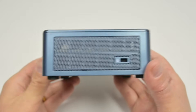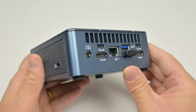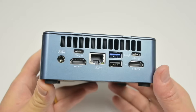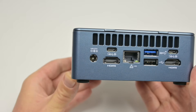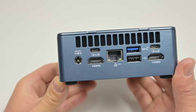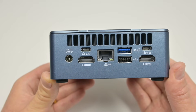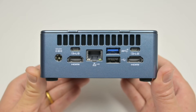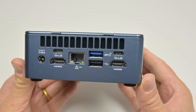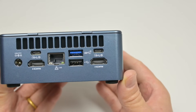On the right-hand side we have an attachment for a Kensington lock. At the back there's a lot going on. We can drive up to four monitors — two with HDMI 2.0 up to 4K, and two through USB 4 up to 8K, which also carry up to 40 gigabits of data transfer. The power supply connector is at the back as well, along with 2.5 gigabit ethernet and another two USB ports: one at 10 gigabits and the other the older USB 2.0 standard.